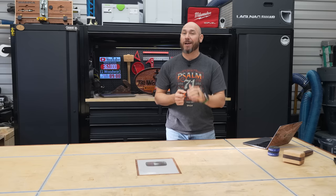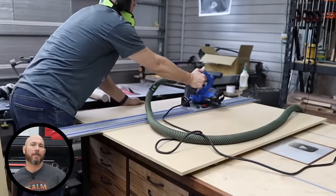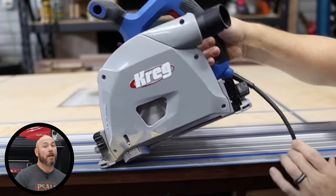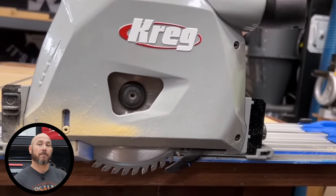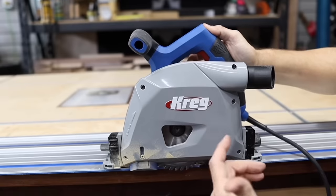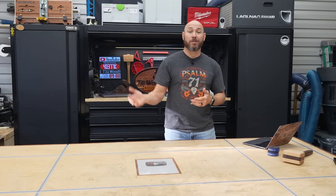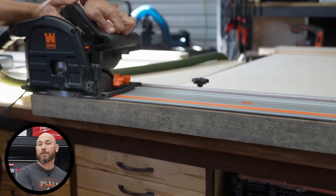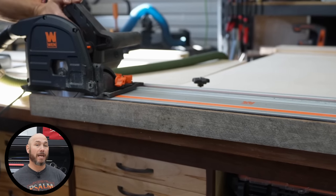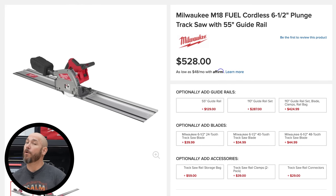Number two on the list are track saws. Track saws aren't for everyone — they are a luxury tool, not something you have to have, but it's one of those tools that when you get it, there's nothing else like it because it makes things so much faster. Time is money and you can break down sheet goods just like that. I had a few options that I was able to test this year: the Wixey, the Kreg, and the Festool cordless one. I have the Milwaukee on order.